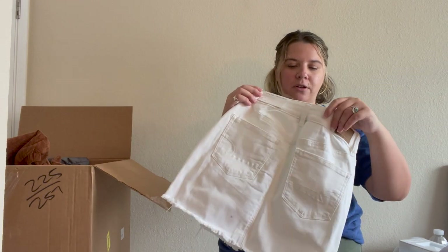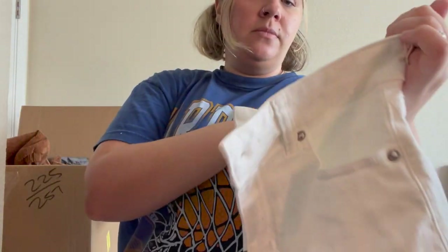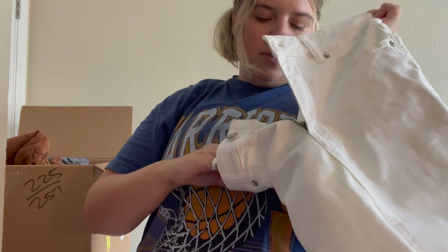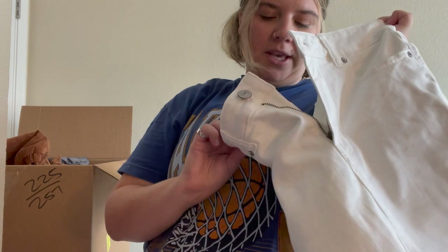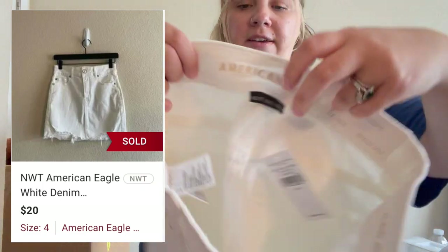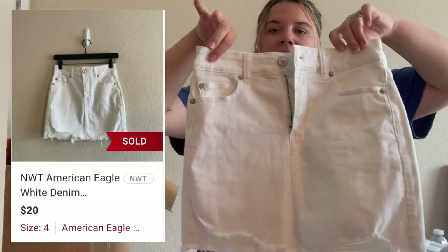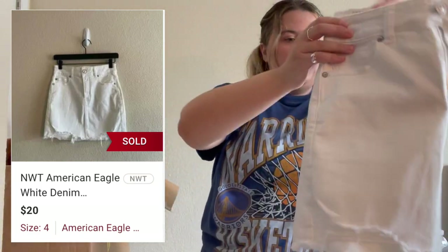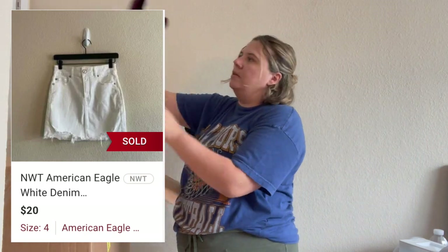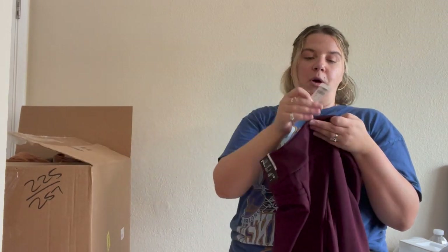American Eagle white shorts — newer label, 'next level stretch.' New with tags, originally $44.95 — actually it's not shorts, it's a skirt! A cute white denim skirt. I like selling skirts. Definitely going to list that — probably will list it today.